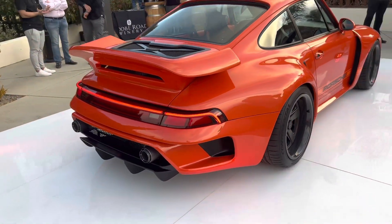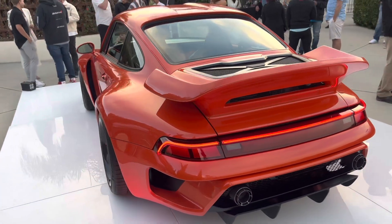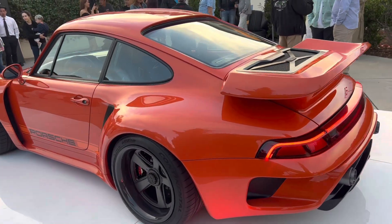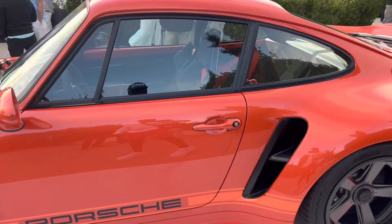I think this is the 700 plus version — that's a turbo. Super clean, the detail is amazing.